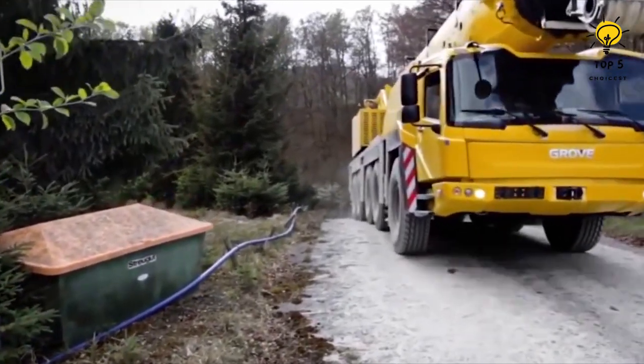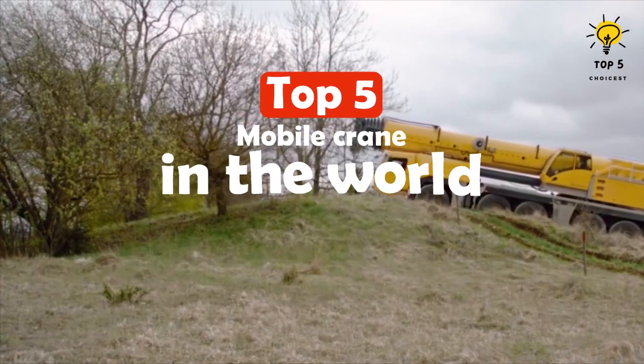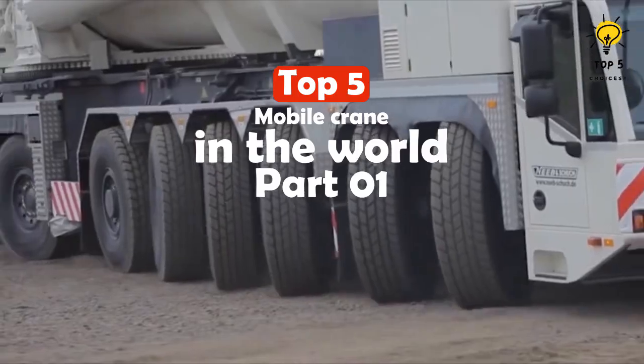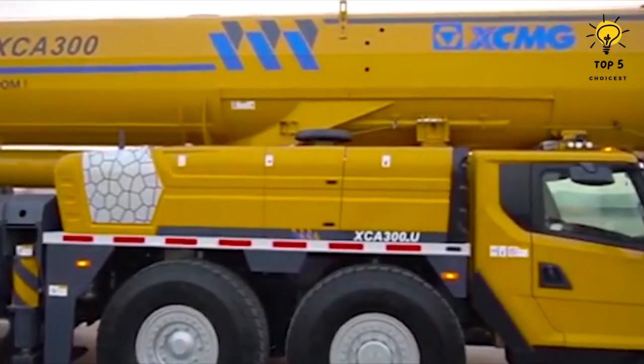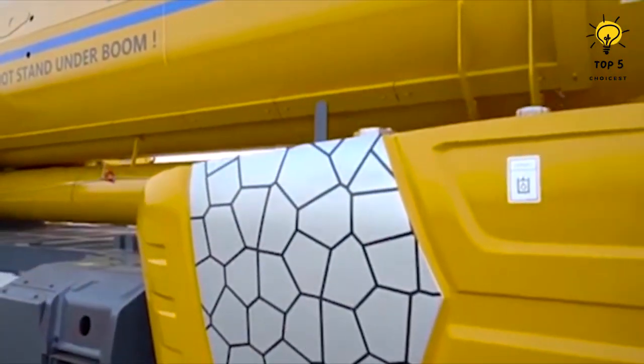We present to you the top 5 mobile cranes in the world, renowned for their ability to hoist massive objects beyond 100 meters. These heavy-duty machines are typically utilized in the construction field for assembling industrial structures or mounting colossal wind turbines.